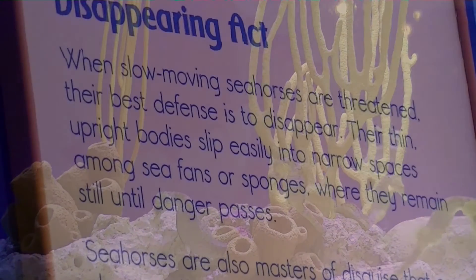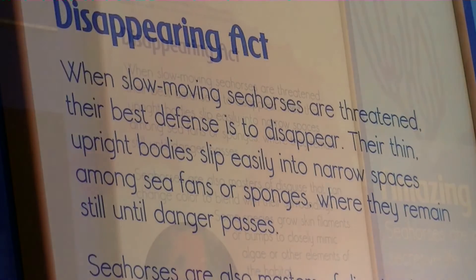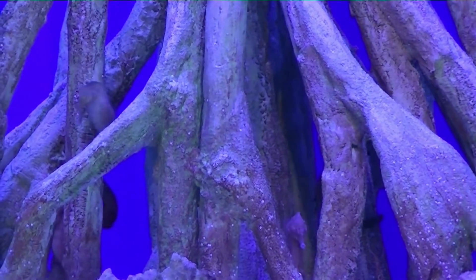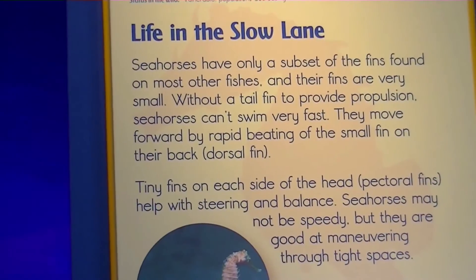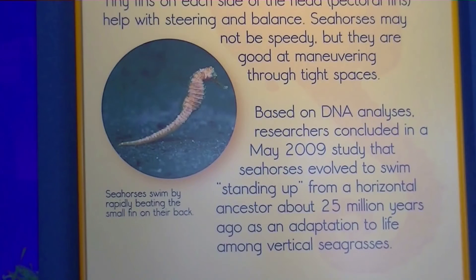What's cool about seahorses is they can change colors to avoid detection by predator fish such as tuna, snappers, rays, crabs, and seabirds. Check out these tiny seahorses. Seahorses have tiny fins on the side of their heads that help them with steering and balance. Their tail fin provides propulsion while the dorsal fin helps with forward momentum.